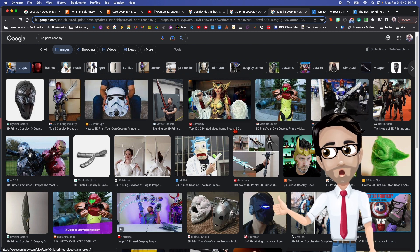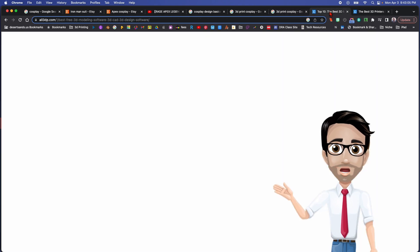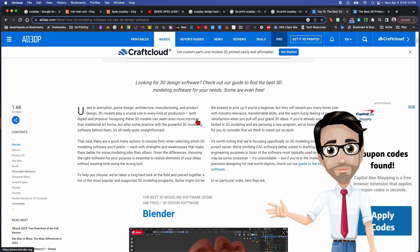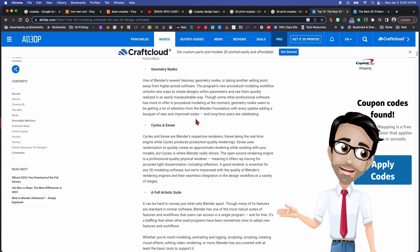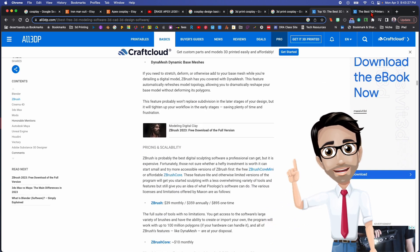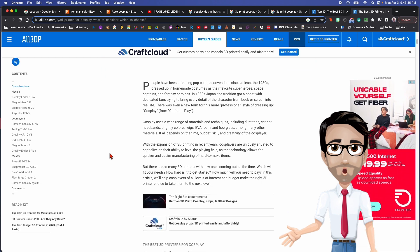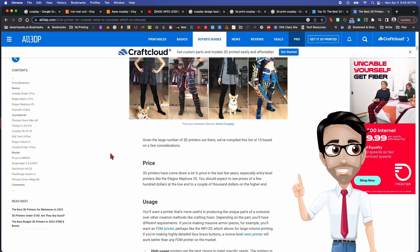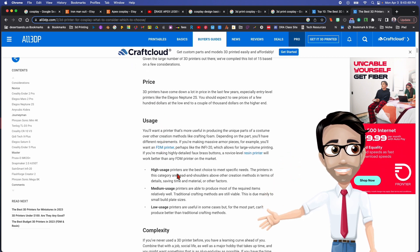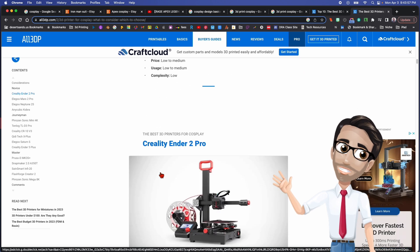To do stuff like this, you don't need a degree, but you do need to study, improve your design skills, and know how to use 3D printing software. I'll link a site in the description that has a list of 3D printing software you can check out. You also need to understand what kind of printer works best for your use case — I'll link an article covering things to consider when buying a printer for cosplay, like how often you'll use it and whether your designs will be complex or simple.